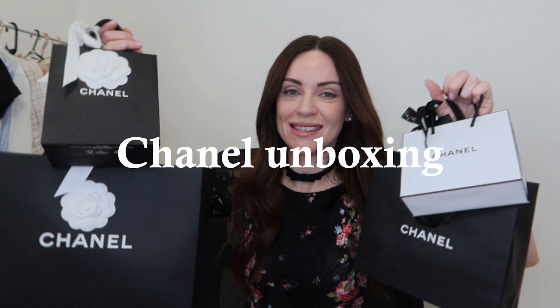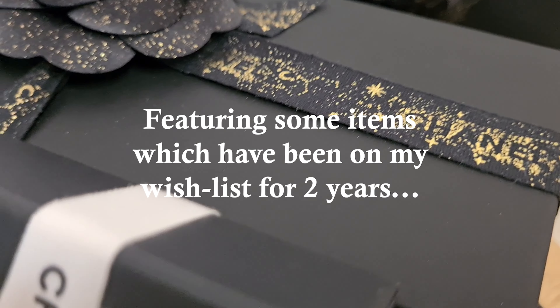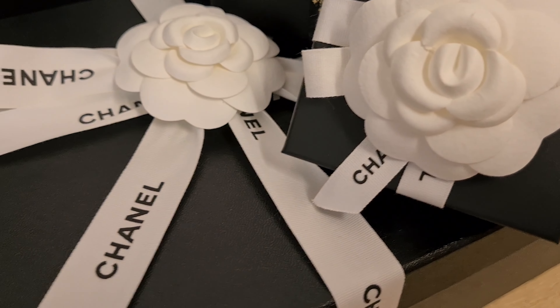I did get a little bit dressed up for today's video because it's a Chanel unboxing, and I don't do one every week so I thought it deserves a little bit of dressiness. Hi everyone, welcome back to the channel. I hope you've all been keeping well and had an amazing start to 2022. Today's video is a Chanel unboxing — there are some items here which I've had on my wish list for at least two years, and I'm really excited to share these with you.